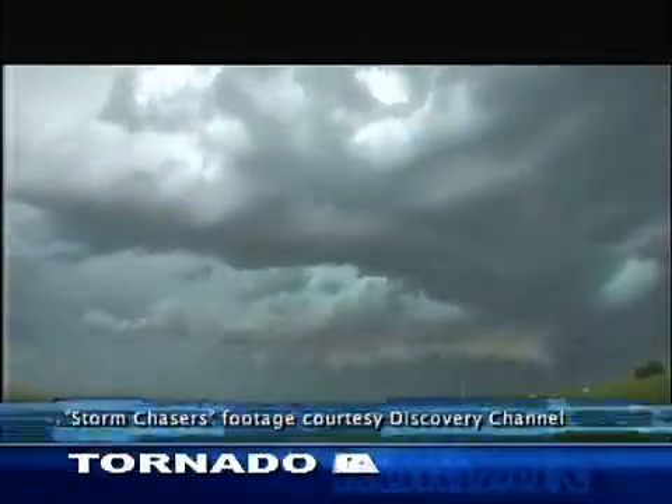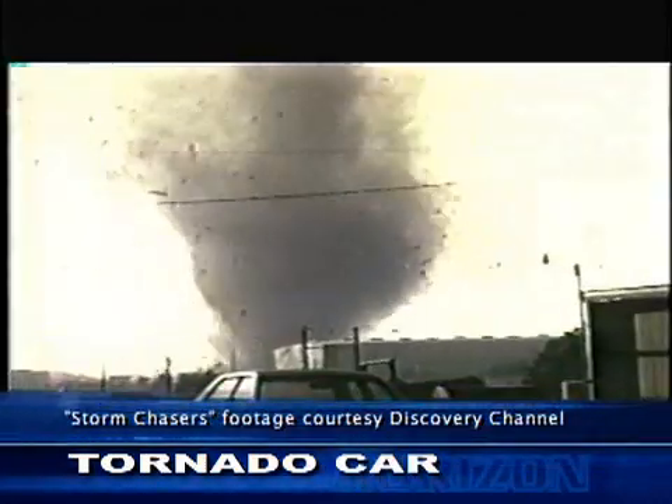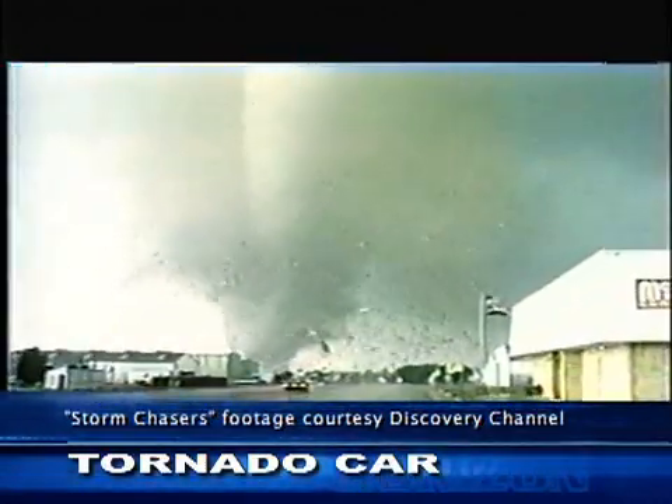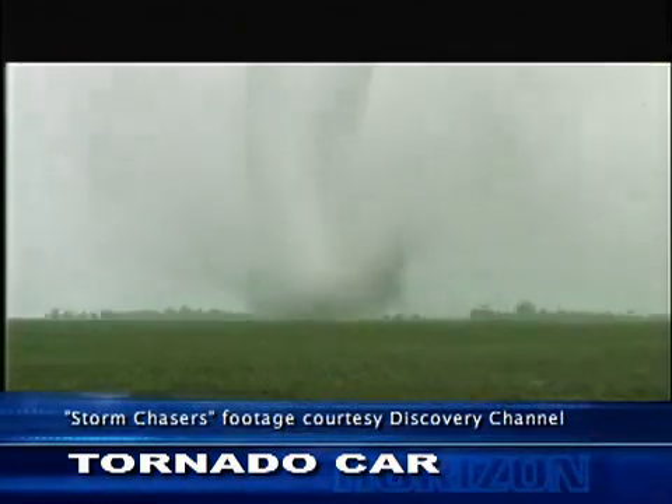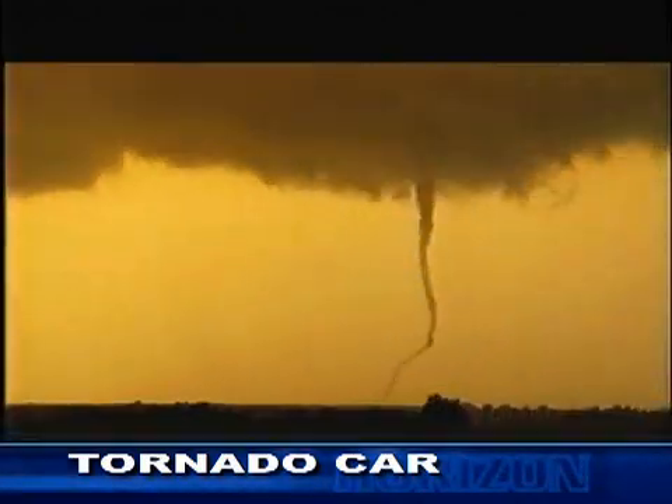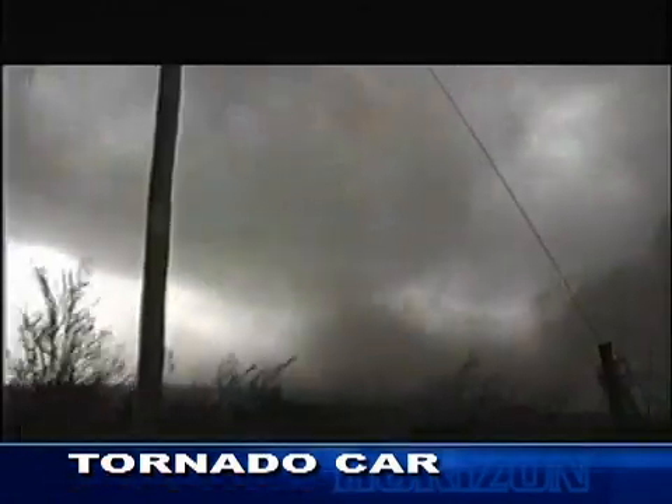Images like this strike fear into the hearts of people everywhere — winds blowing hundreds of miles per hour, destroying everything in its path, forcing everyone to take cover. Everyone, that is, except Shawn Casey.